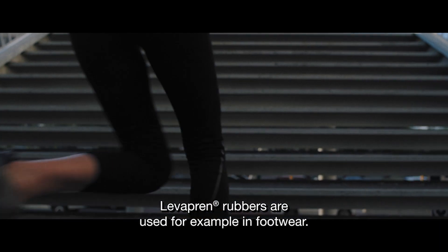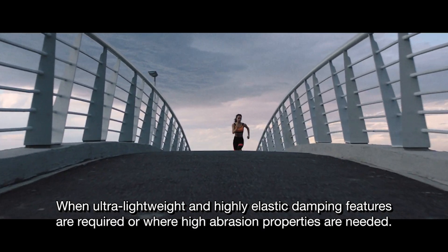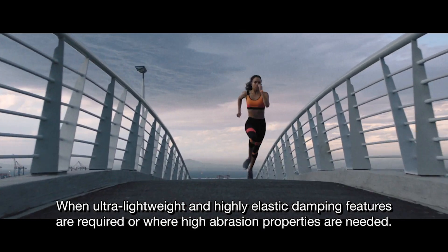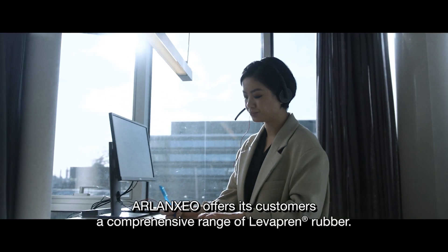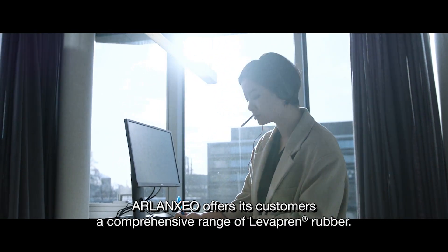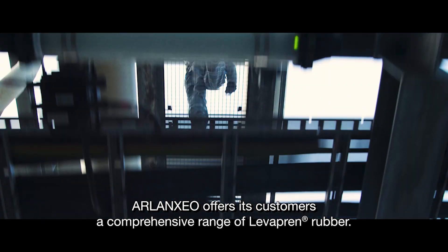Levropren rubbers are used for example in footwear, when ultra-lightweight and highly elastic damping features are required or where high abrasion properties are needed. Arlanzio offers its customers a comprehensive range of Levropren rubber.